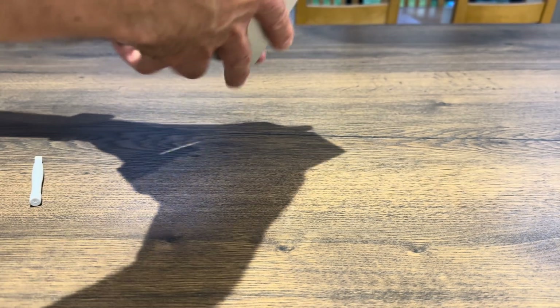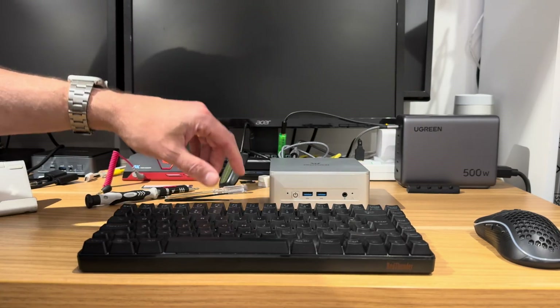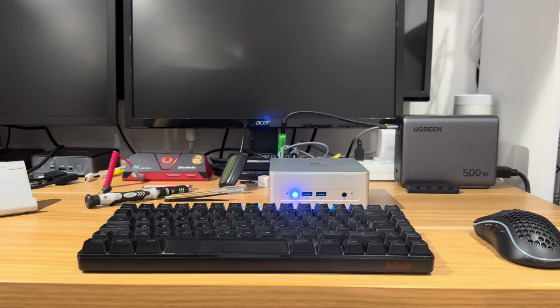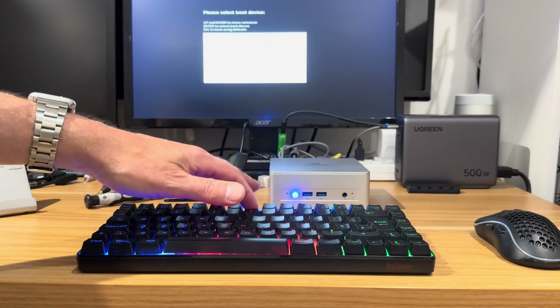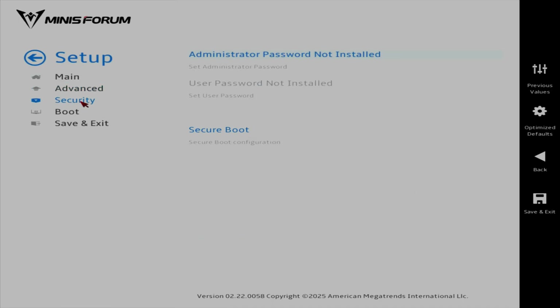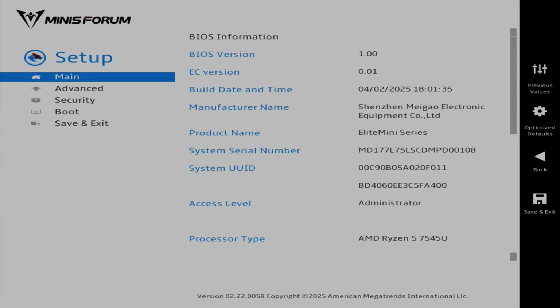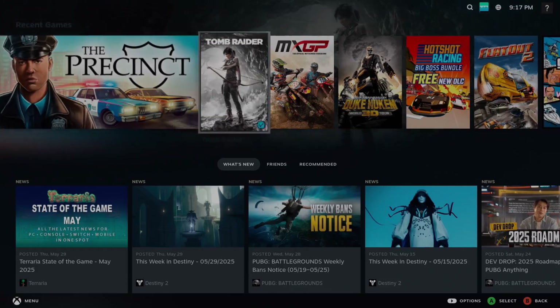I'm powering this with USB-C — not the official adapter, not that it makes any difference. I need to press F7 to get the boot menu and go down to enter setup. We get a nice BIOS menu. The only thing I need to change is under Security > Secure Boot — I'm going to disable it. Save and exit, save changes, and let it boot into SteamOS.